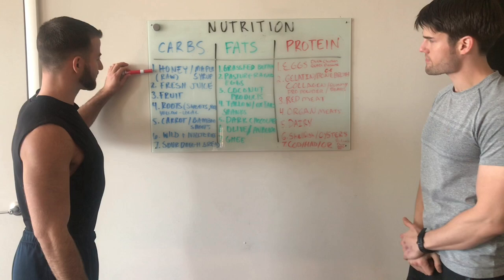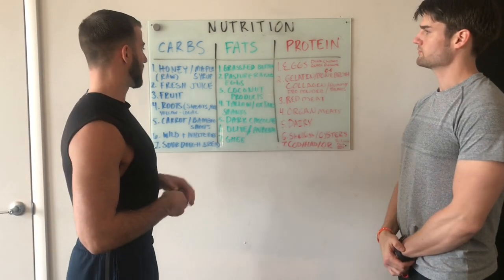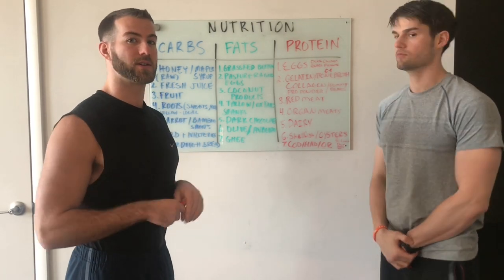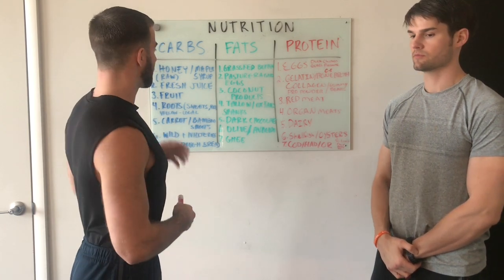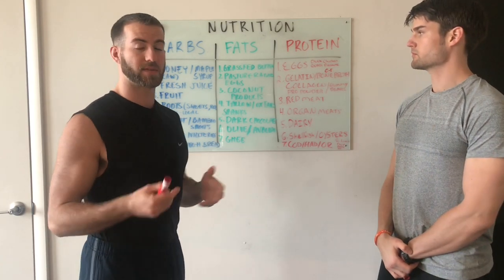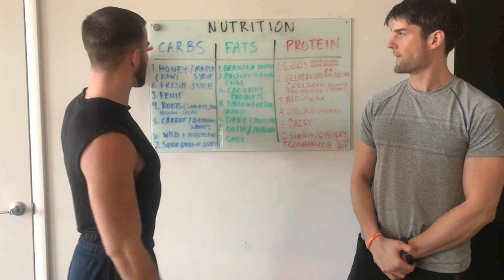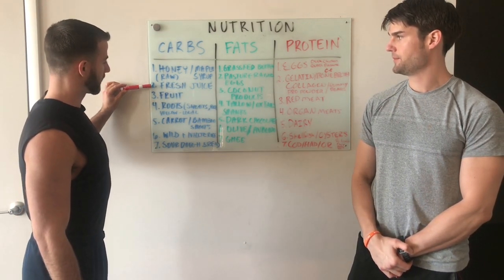We have raw honey and maple syrup. They're a very accessible and easy sugar to get into your daily nutritional habits. You can put this in anything from your milks to your yogurts to just having it plain. It's a very easy to digest sugar, and you'll see a common theme on our carbohydrates is easy to digest sugars, like fresh juice.